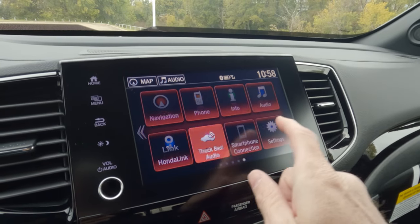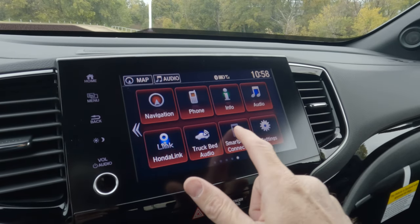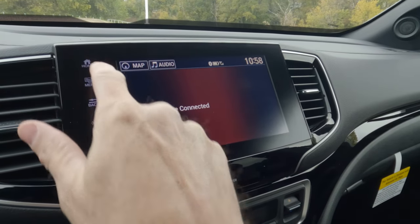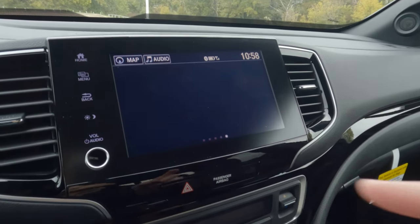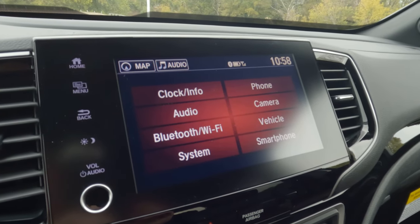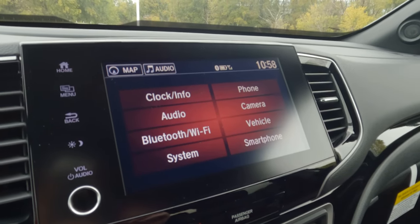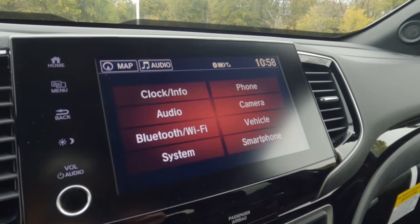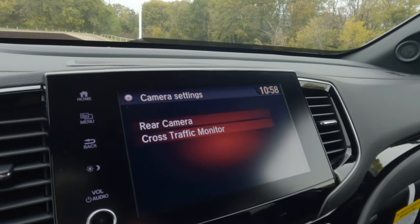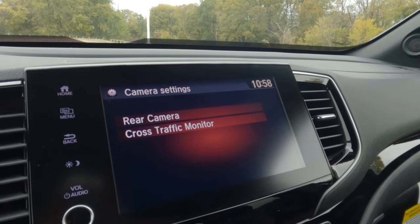And then smartphone connection — you know what that is. We don't have a device connected now, but if you did, information would come up right there. Here's something very helpful that deserves a little bit of time — you can go into settings and change anything you want to. There are a lot of different things here: changing the time on your clock, phone settings, and camera. Let's go in and look at that so you can see if your rear traffic camera is on, cross traffic monitor, all of that.